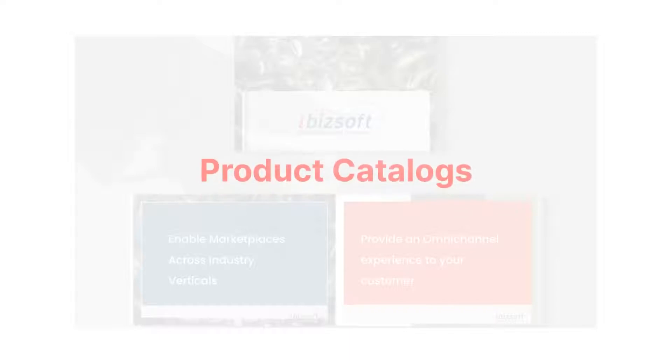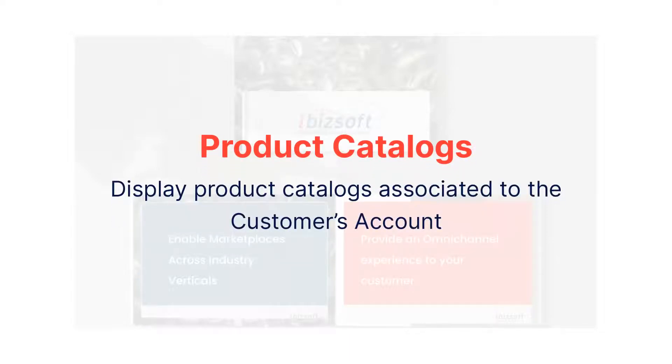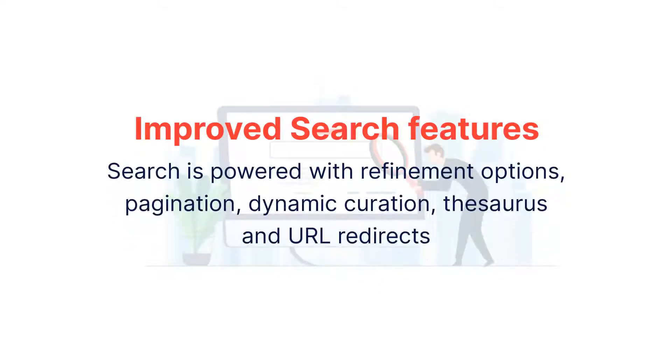OCC offers the feature where product catalogs displayed on the storefront can be assigned to a registered customer account. Enhanced and improved search features ensure customers are able to get to the products and SKUs faster than other commerce products in business.